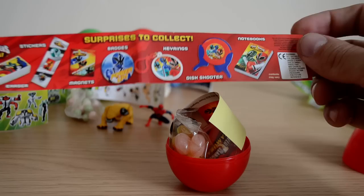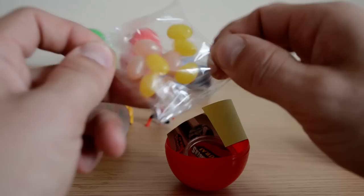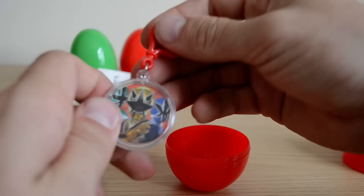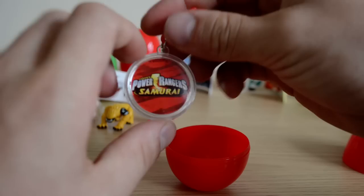So we have jelly beans. Everyone loves jelly beans. We have stickers again, which have got some cool graphics on them. And we have a Power Rangers keyring with the Power Rangers on the front and the actual Power Rangers logo on the back, which is really cool.